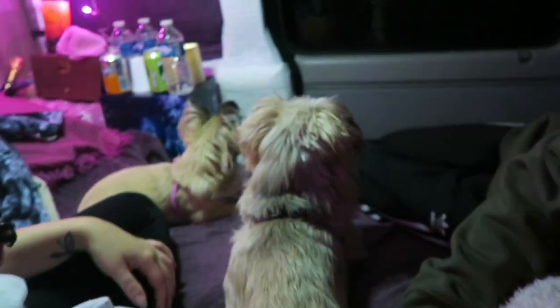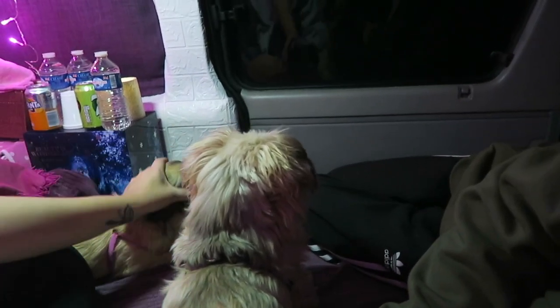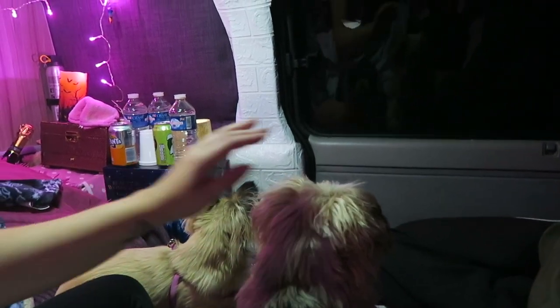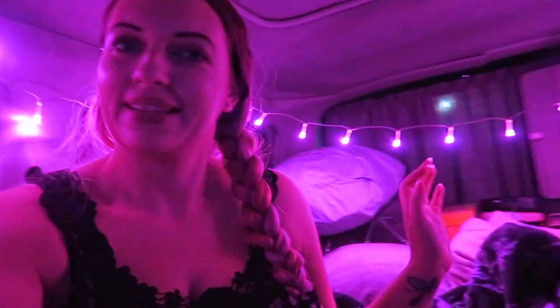The dogs seem to have settled a little bit now. They were very, very scared to start off with because they had no idea what was going on. Poor babies. But they're okay now. And I've got this nice pink fairy light. It's very nice.